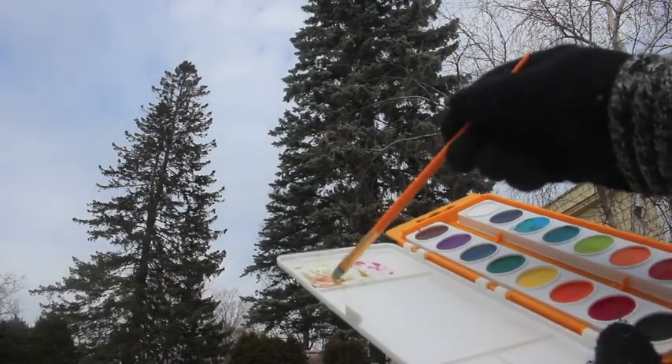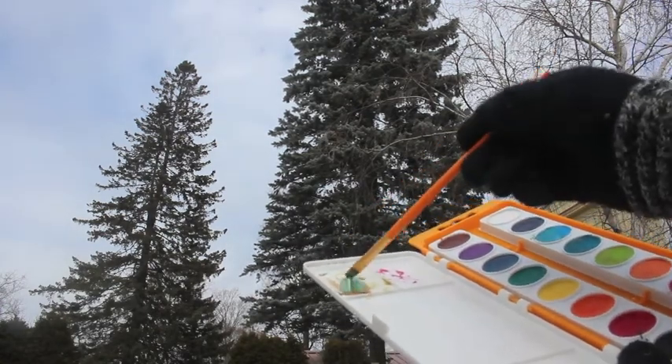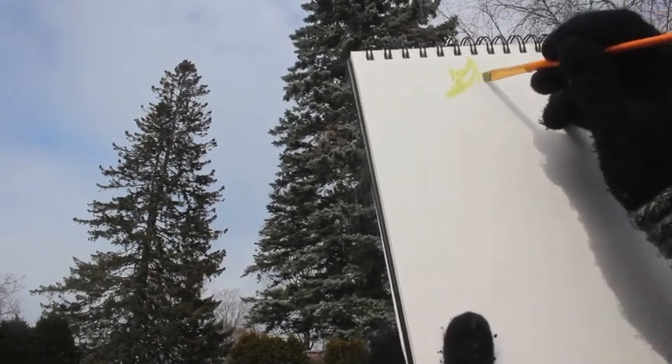If you're using paints for this activity, you can mix your own palette of tree colors. And if you're outside, it might help you feel looser and freer in your painting.